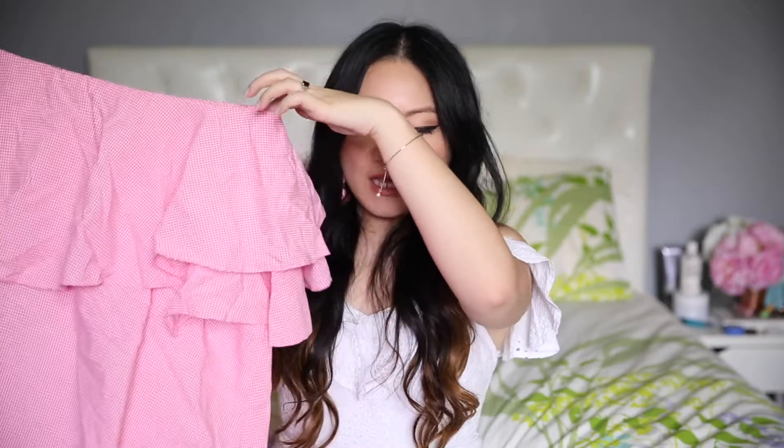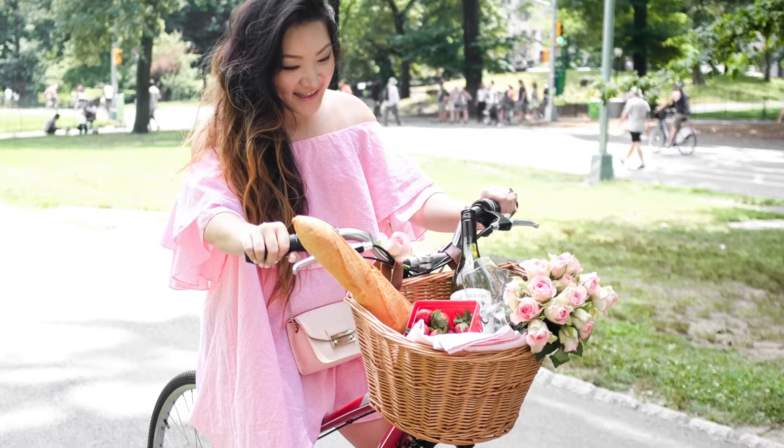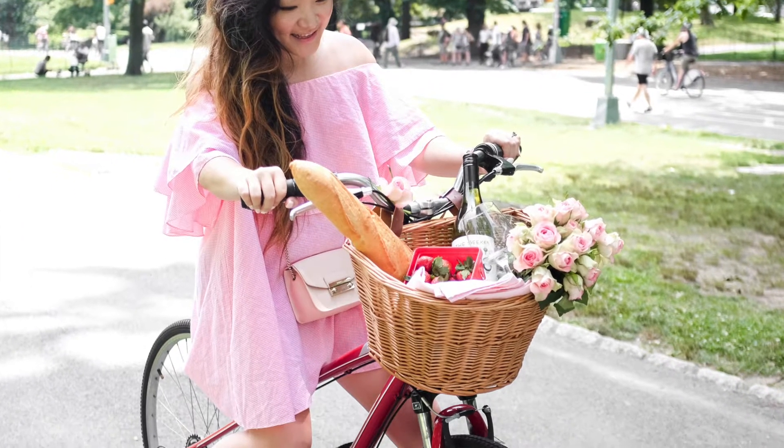My second easy-to-wear piece is this off-the-shoulder ruffle pink gingham dress. This is one of my favorites because it's off-the-shoulder and I've been loving the off-the-shoulder style. It comes in so many colors — I like the pink one and I also have one in blue as well.